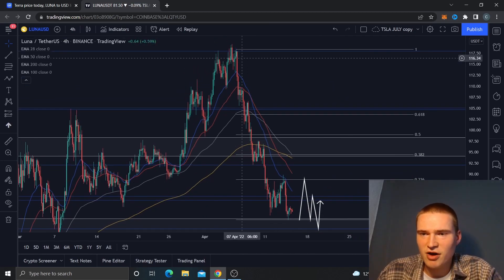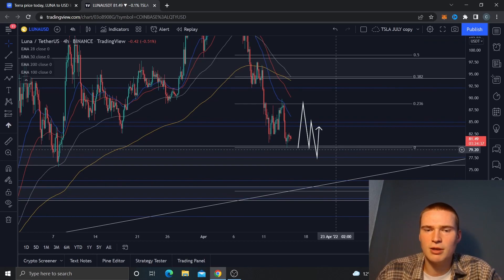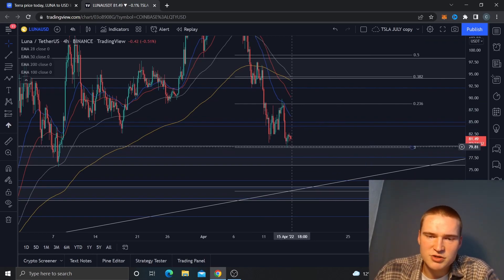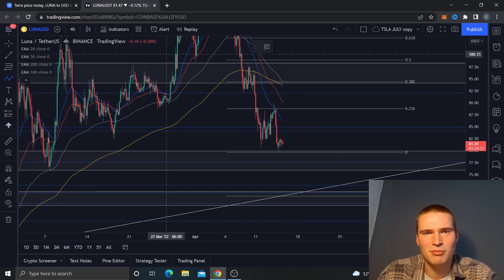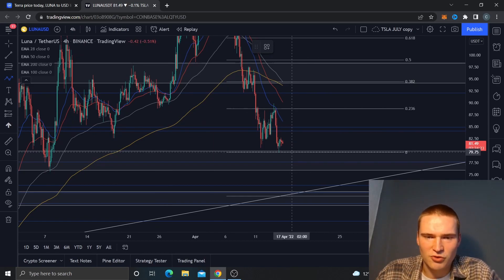As you can see, we fell all the way from $117 to $81.50 right now, and I think we're going to fall a little bit more than this. We fell to the upper bound of this level right here at $80, so $80 is quite a strong support — but the market is just not strong enough, I think, to actually hold at $80.